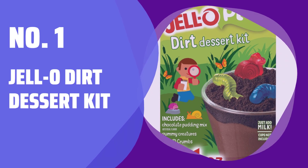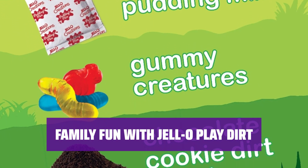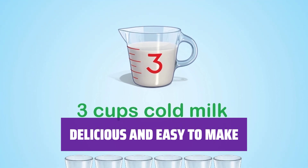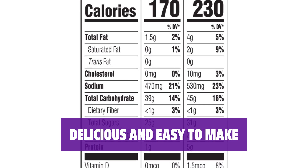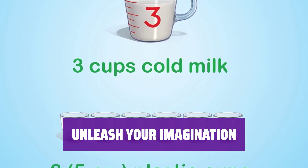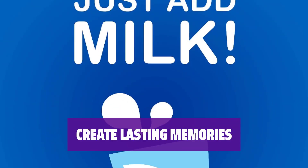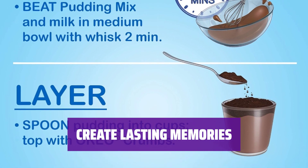Number 1: Jello Dirt Dessert Kit. Unleash your creativity with this fun and delicious dessert kit — each element is individually sealed for freshness and convenience. Make memories with your loved ones as you enjoy making Jello chocolate pudding, adding gummy creatures, and sprinkling chocolate cookie crumbs. With 6 servings in each box, this dessert kit is perfect for family gatherings and special occasions. All the ingredients you need are conveniently packaged in one box. Let your imagination run wild as you play and create with the Jello Play Dirt Dessert Kit — it's a fun activity for the whole family.